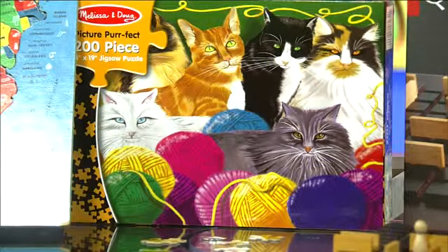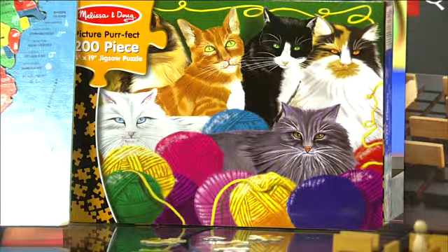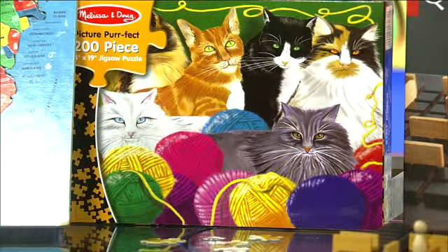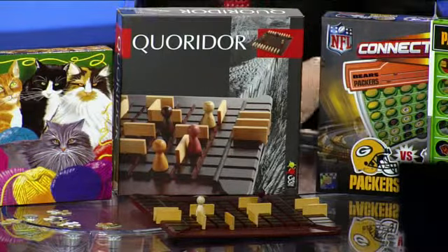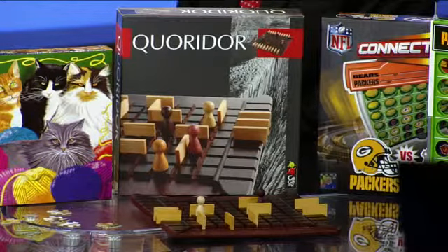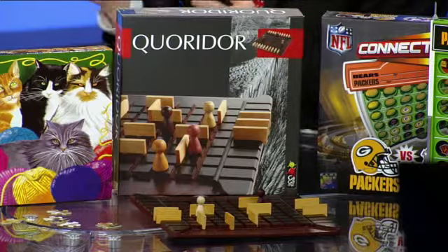For age recommendations: for toddlers, use puzzles that have pegs in them so they can move the pieces easily. The map puzzle is great for middle schoolers. Moving up, there's the classic jigsaw puzzle. And this Corridor game I brought — it's great for high schoolers because it requires a lot of strategy as well as visual processing. Lots of great options out there.